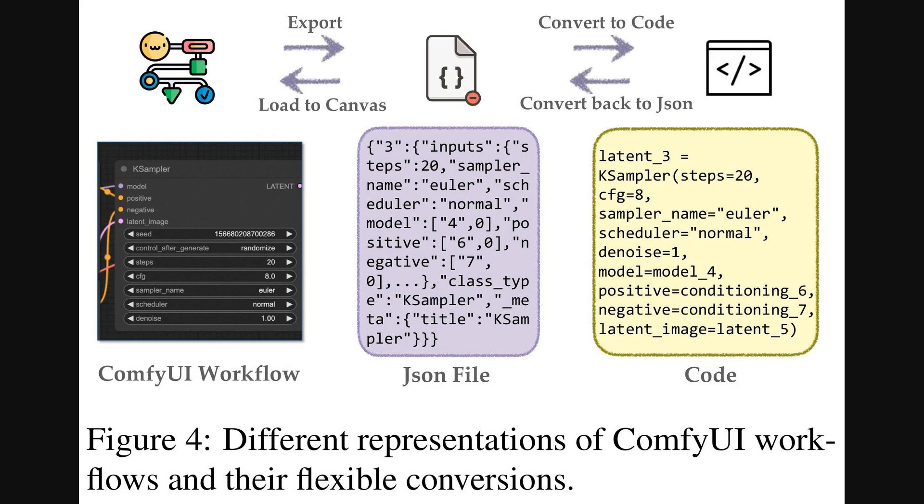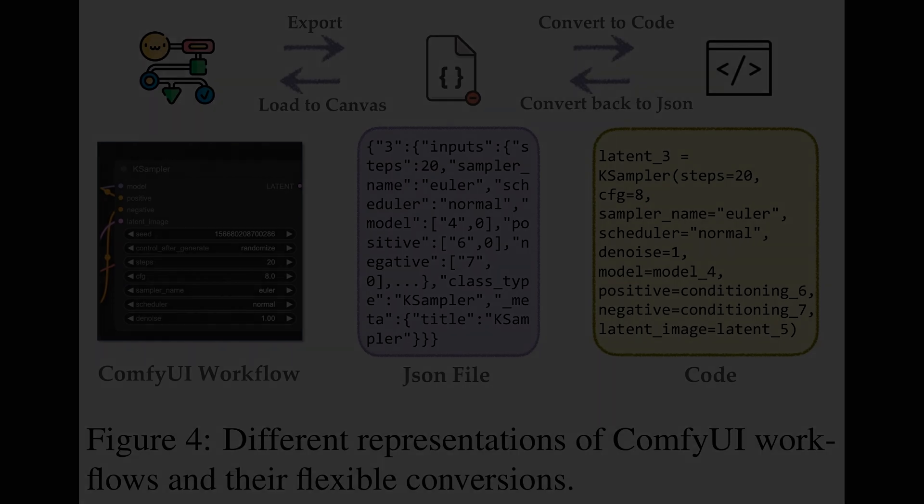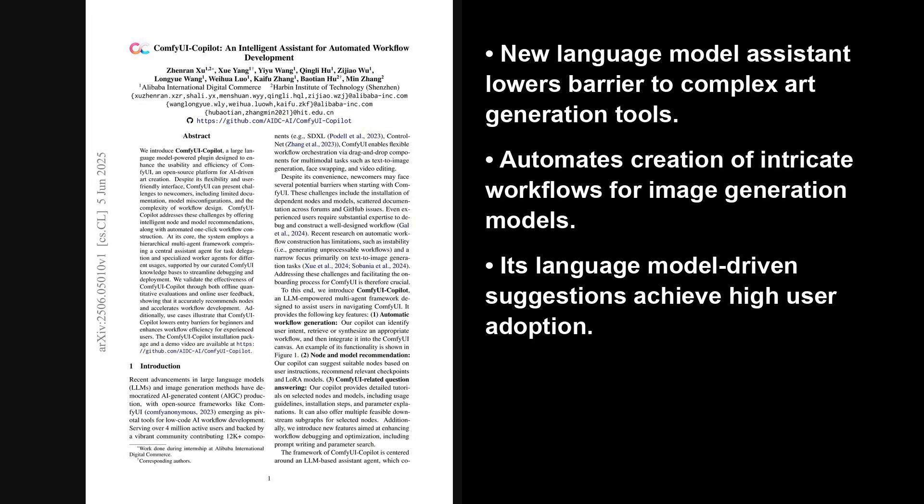After seeing how the system keeps its knowledge up to date, this figure shows the different forms a Comfy UI workflow can take. You've got the visual workflow on the left — what you'd see on the screen. This can be saved as a JSON file, which is a common way to structure data in a text file. And then it can be translated into actual code, and back again. This convertibility is super important because it's what allows the Comfy UI Copilot's LLM to really get a grip on these workflows — to understand them, modify them, and even build new ones from scratch.